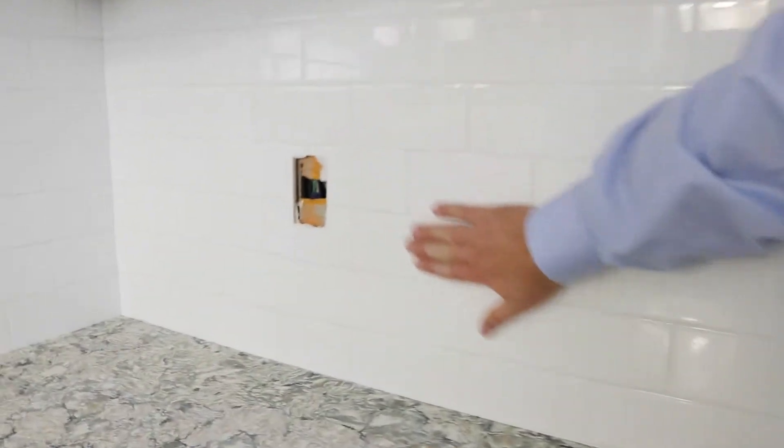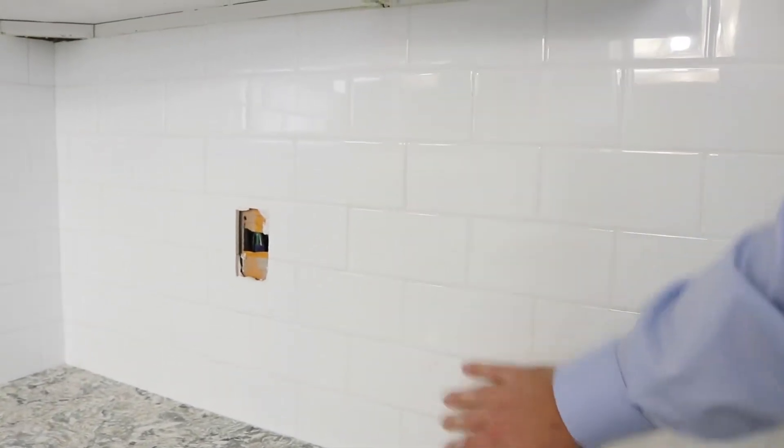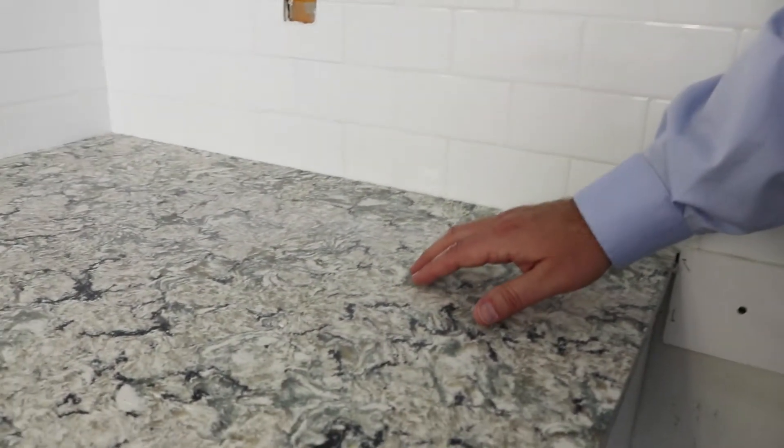Just because you want to do a mid to low price range kitchen — a budget kitchen, which is what we consider this — you don't have to skimp on everything. You can still get some items that are considered a little bit higher end, like a full backsplash. We just installed this yesterday. This is a full backsplash subway tile, white tile.